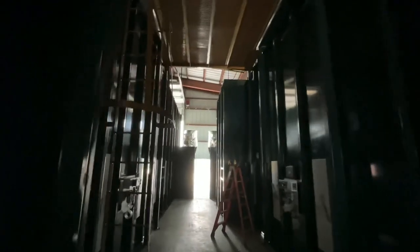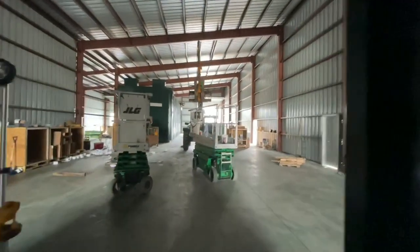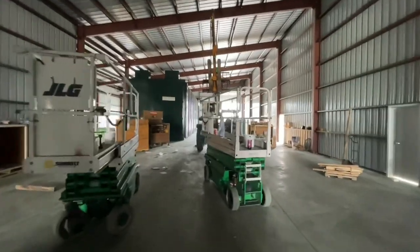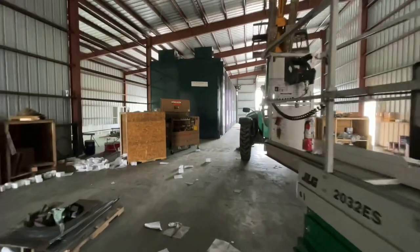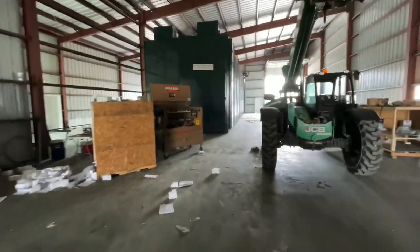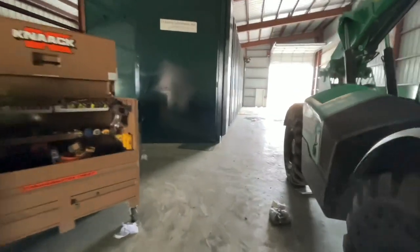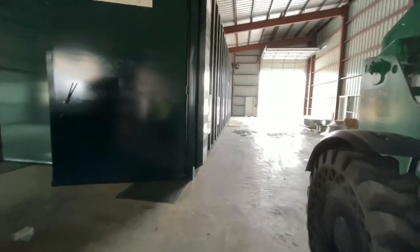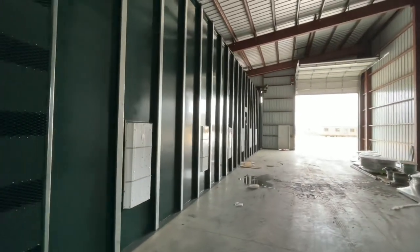We still got stacks that go on the end where it takes all of the fumes out of here, and then on the other side we constructed a brand new blast room as well. It comes with an auger system that will reclaim all of the media that they're going to be blasting with, and this one has all its covers on so you can kind of see what the sidewall looks like when they're done.